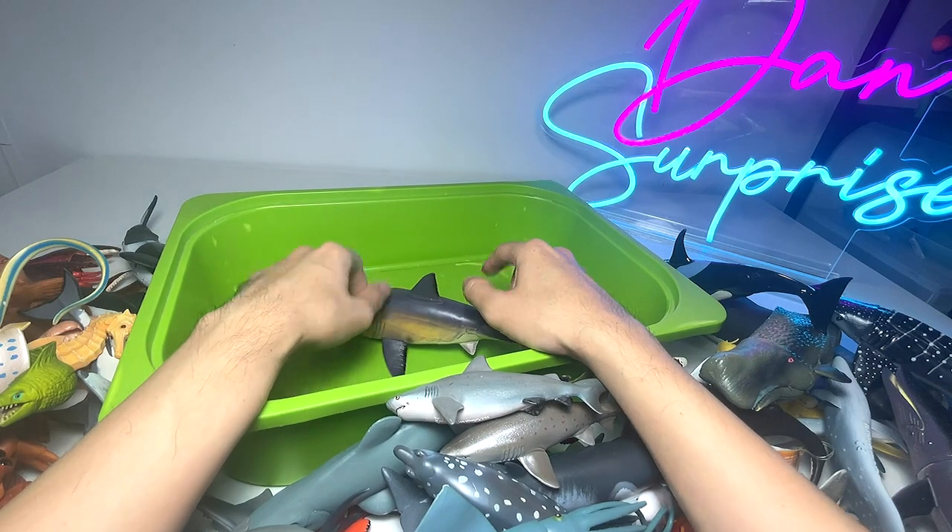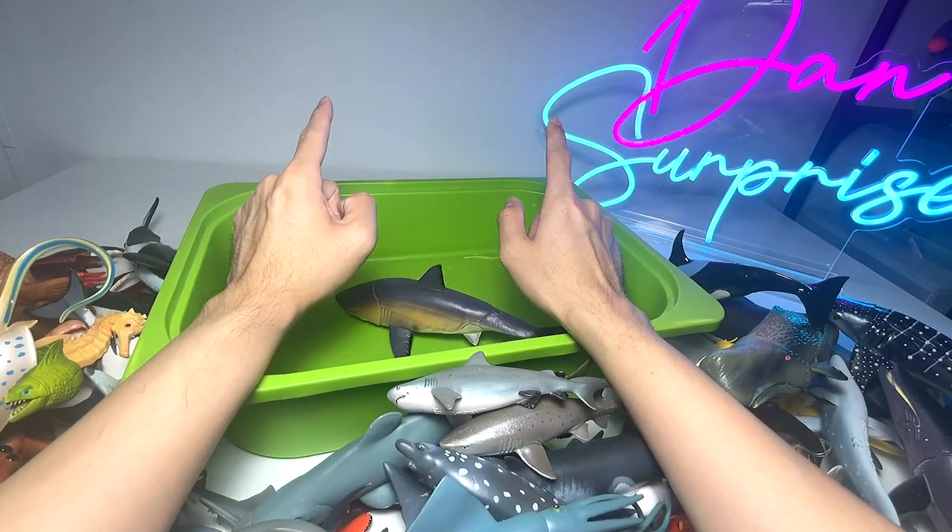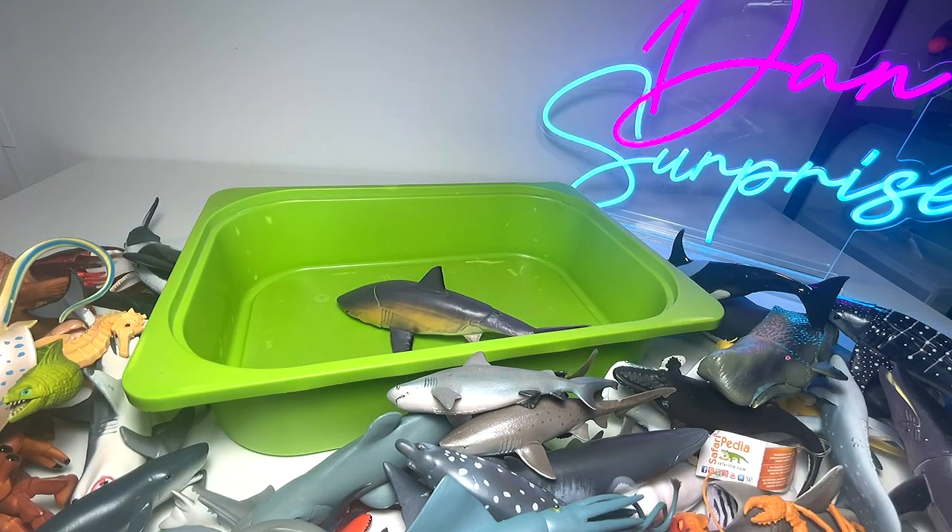I want you guys to comment down below which is your most favorite sea animal. That's all — I'll see you guys in the next video.